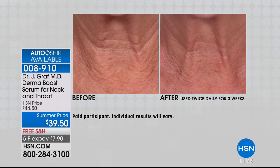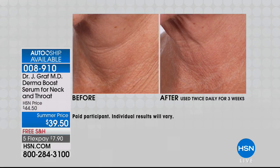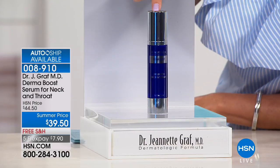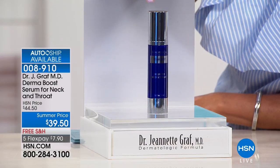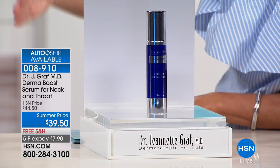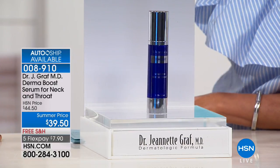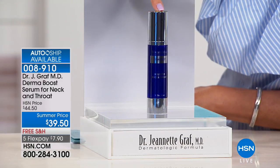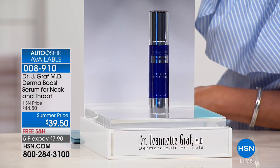This is unlike any other neck serum formulation. You're receiving a full-size 1.7 ounce bottle. With auto-ship, you can secure the special summer price and customize so you're never without it. Future shipments can have two monthly flex payments. You can customize every 60 days, or set it up for 90 or 120 days, and cancel any time. Right now, a one-time shipment gets it home for under $8.